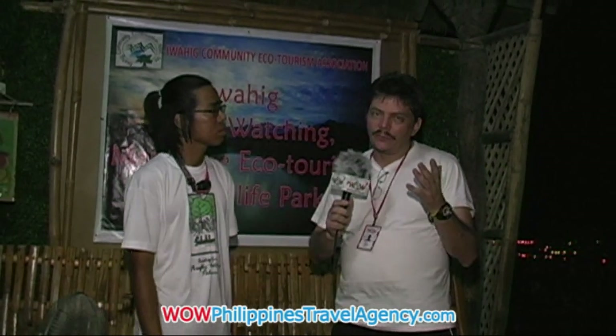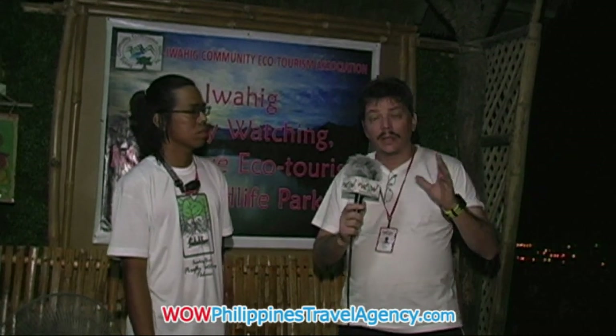That's really fantastic to come down here and see that. And not only can you do firefly watching in the evenings, but during the day you can do fishing on the Wahig River, and you can do kayaking. What else do you offer? Mangrove tours and things like that. So you could really spend a whole day down here and it's very educational as well.